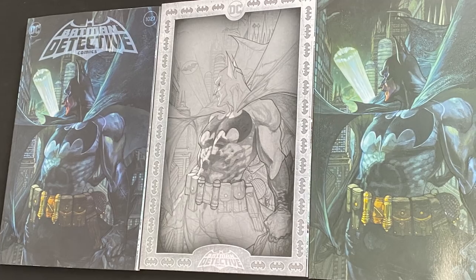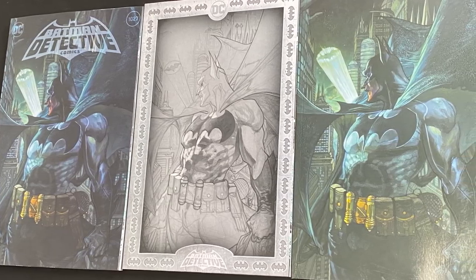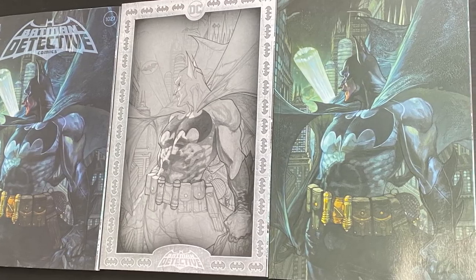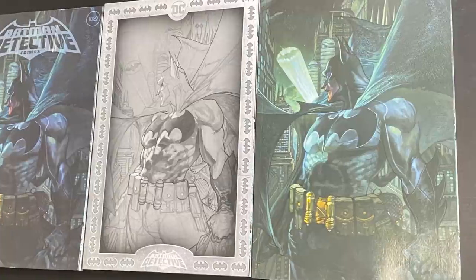Down to the final two — look at the Simone Bianchi cover. This is very reminiscent of the Batman Arkham video games. It's got this dark feel, great shading, but still so much incredible detail. What I like about the sketch cover is you can tell this is definitely early-stage work — you're seeing the pencils, just the blacks and grays — a very different wash from the final one.